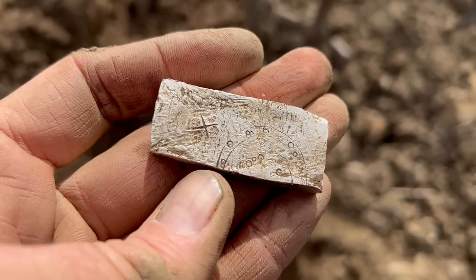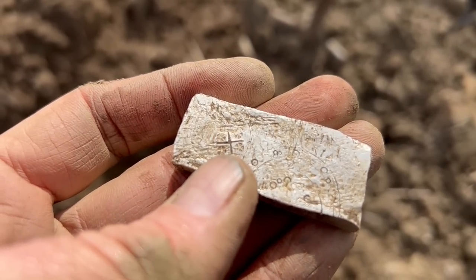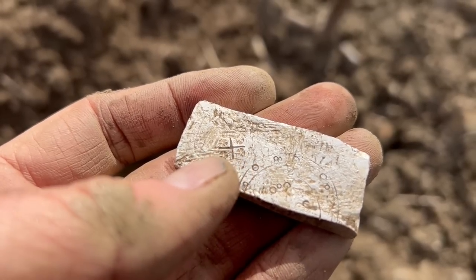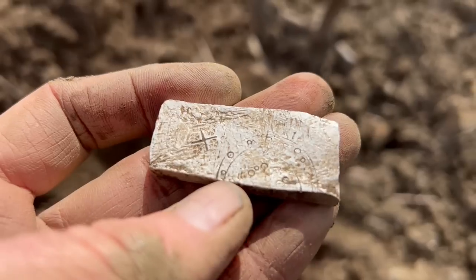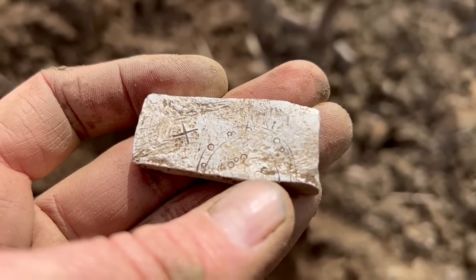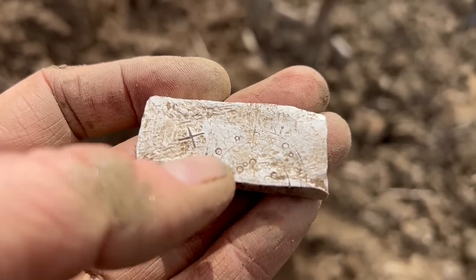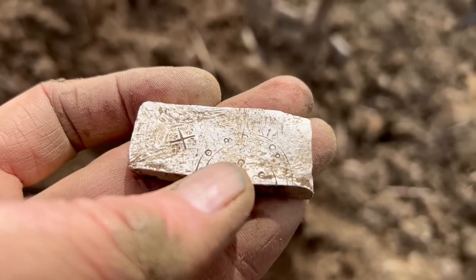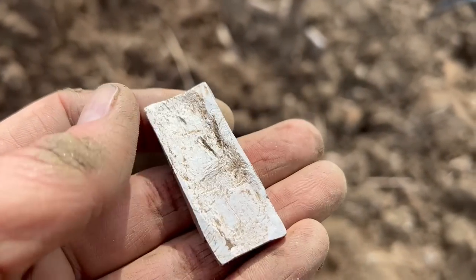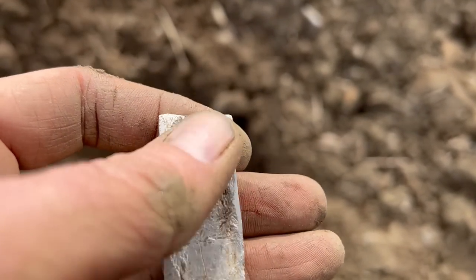Look at that - it's got a little cross there, and almost like flowers in each of the four quarters. Then here it's got maybe three circles, and then dots - three dots there, single dots, different sizes, and a few gouges out of it.